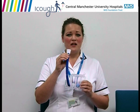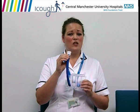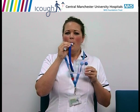Form a tight seal with the mouthpiece and your lips and take a slow, steady, deep breath in. Relax. Take the mouthpiece out of your mouth, slowly breathe out and return to your normal breathing.